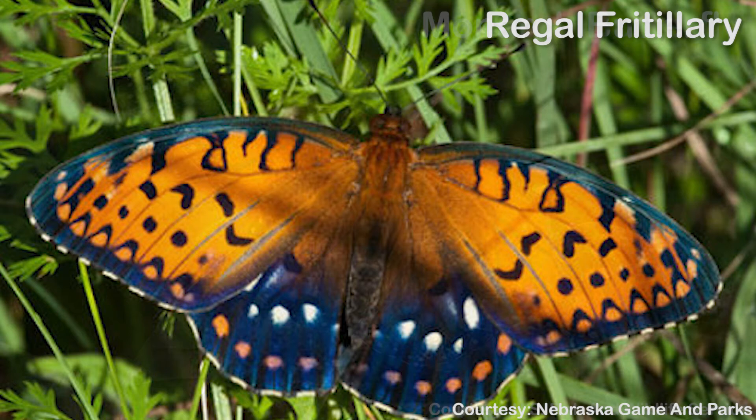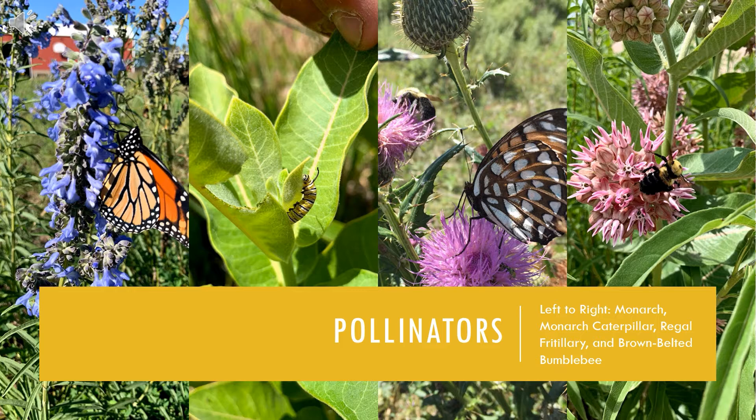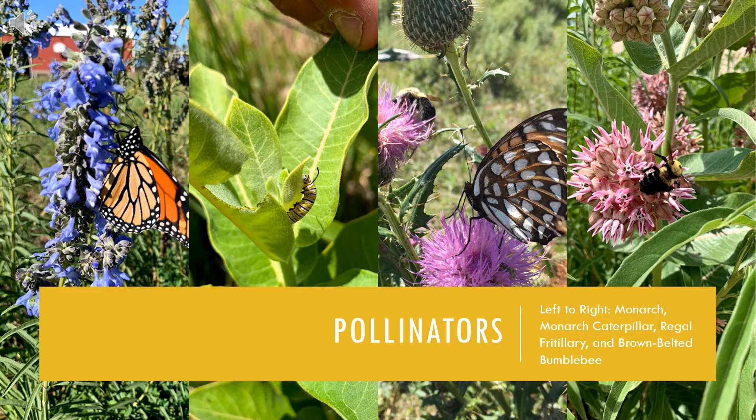Another pollinator species of concern in our area are regal fritillaries. They are a butterfly species endemic to a specific type of tall grass prairie, and they rely on violets for food and thatch for shelter. Because of their specific habitat needs, they too are declining. Numerous bumblebee species are declining as well due to habitat loss and pesticide use. There are about 20 bumblebee species in Nebraska, and they, along with the monarch and regal, are essential in pollinating native flowers and keeping an ecosystem functioning properly. The work we do at the Crane Trust to maintain and protect the integrity of the Big Bend area is essential for these species, but there are ways you can help too. Making seed bombs is a great start.